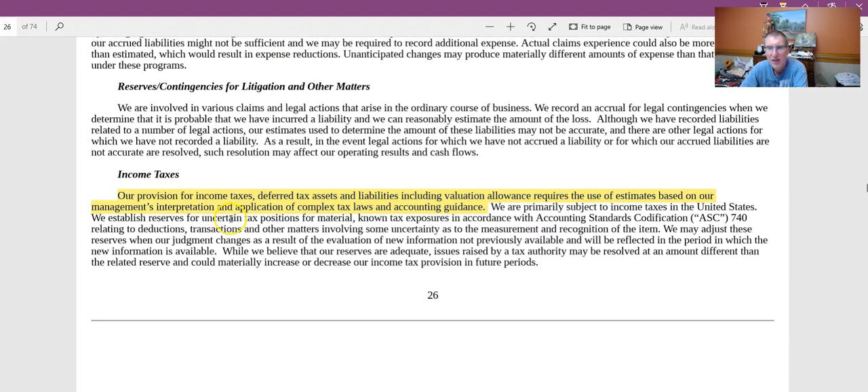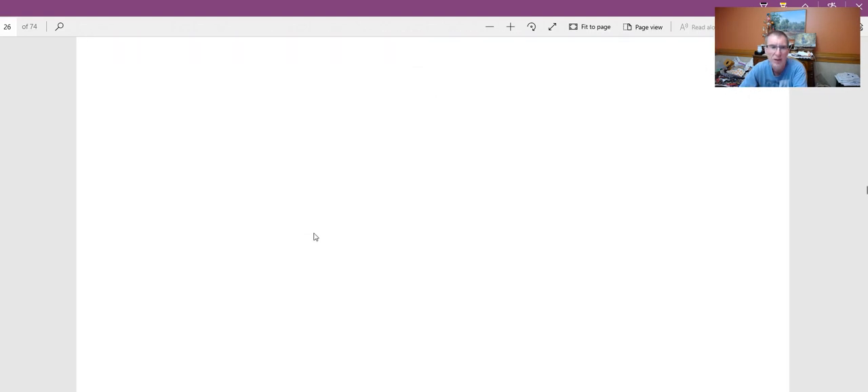On income taxes: taxes are complicated with state and federal components and frequent tax code changes. As an investor, one way to gauge expected tax rates is to look at historical data, but more importantly you can often get guidance from conference calls. In 2020, less guidance is being provided due to COVID, but normally management provides expectations for income tax rates for the rest of the year and sometimes the next year as well.